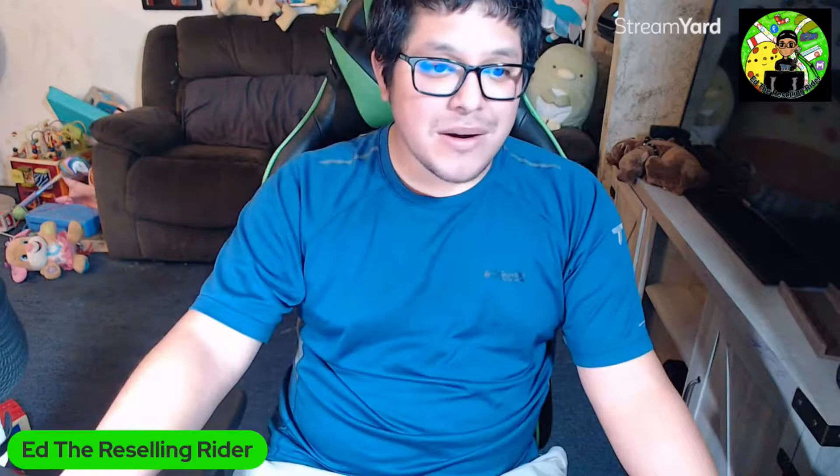But either way, if you are aiming to be a Poshmark Ambassador 2, here are some of the things you might want to start getting ready for. I'm also going to be showing you what the perks are. All right, so as you can see here, this is just a screenshot of what I took because that's all I could find. The blog itself is not available anymore.